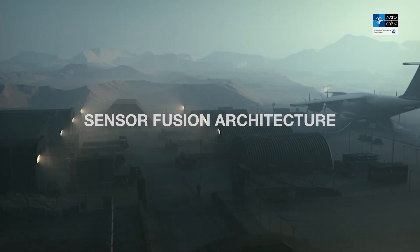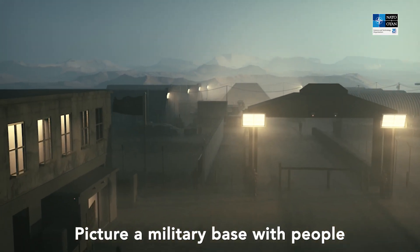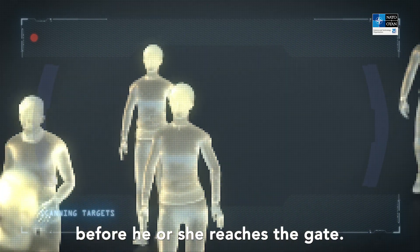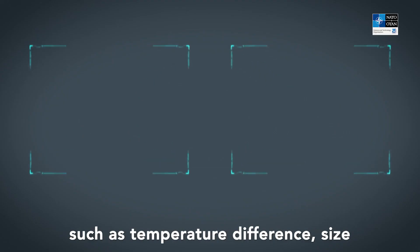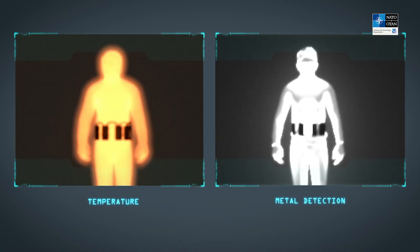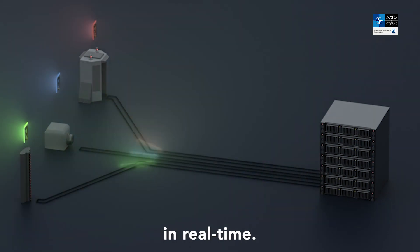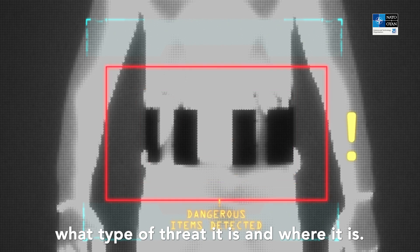Sensor fusion architecture — so how would this work in practice? Picture a military base with people arriving for work in the morning. A possible threat needs to be detected before he or she reaches the gate. People are screened by sensors on the approach for features characteristic of a threat, such as temperature difference, size, and concealed shapes. Data from each sensor is fed to a main processing unit where it is fused together so that detections are confirmed in real time. If a threat is detected, the sensors will specify what type of threat it is and where it is.